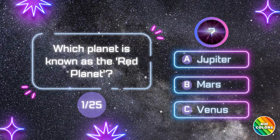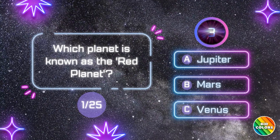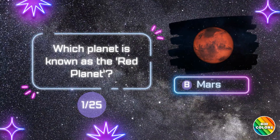Which planet is known as the Red Planet? D. Mars.